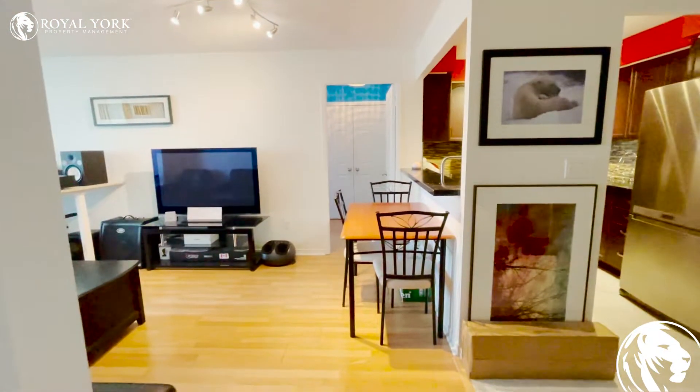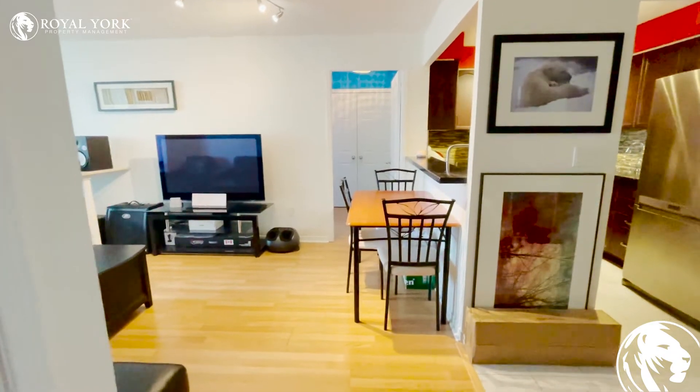If you are interested in this unit or have any questions, please reach out to Royal York Property Management.